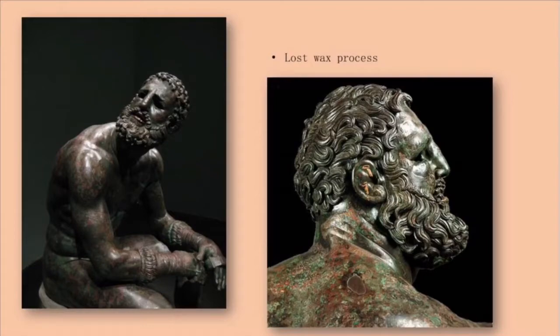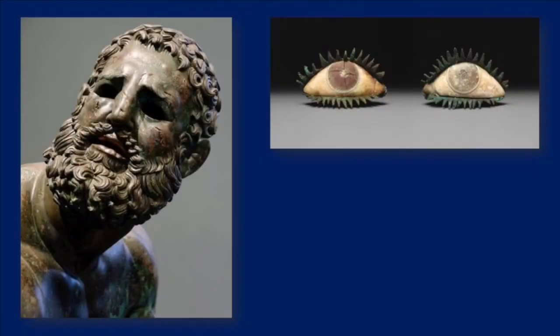The sculpture is created from the lost wax process in several separate pieces and then welded together. You can see the boxer is hollow by looking through his eyes. Although these hollow eye holes seem haunting now, the piece originally had inlaid eyes, but they're gone now.